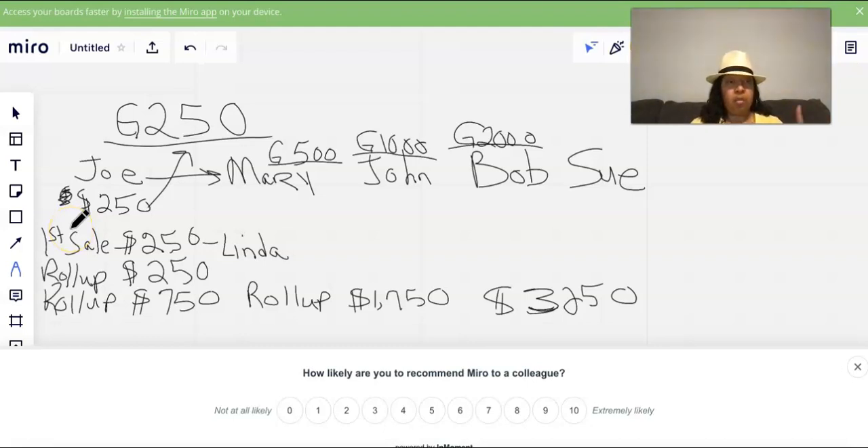So Joe's first $250 sale passes up to me — I've just made $500 from Joe alone. Now let's say Joe signs up Linda as his first sale. Linda also passes me her first $250 sale. I now have Linda on my team, and she also owes me her first $250 commission. I want to show you how one member can generate a lot of commissions.